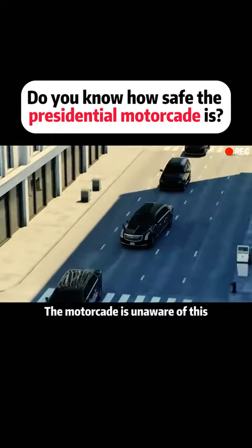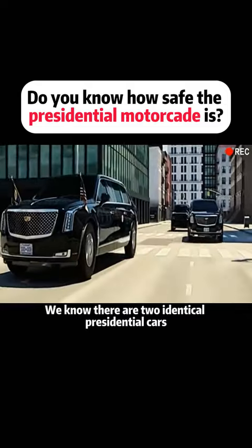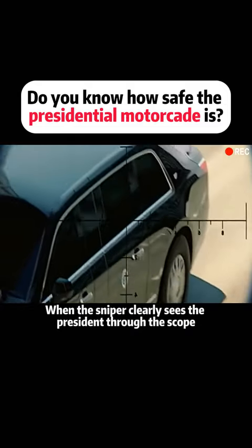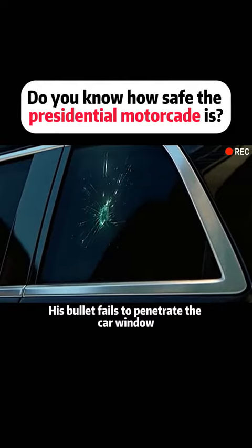The motorcade, unaware of this, passes through the second area. There are two identical presidential cars, so we cannot determine which car the president is in. When the sniper clearly sees the president through the scope and pulls the trigger without hesitation, his bullet fails to penetrate the car window.